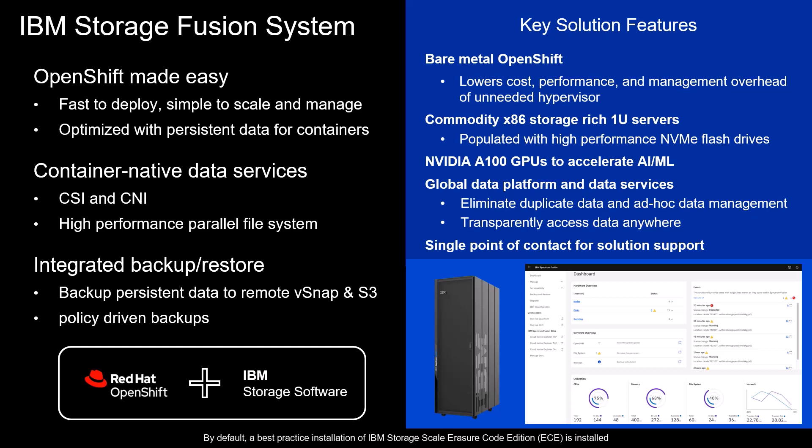It is built following Red Hat best practices using operators. By default, a best practice installation of IBM Storage Scale Erasure Code Edition is installed so the software deployed on OpenShift can easily consume the high-performance storage using dynamic provisioning. Integrated call home covers both the IBM Storage Fusion HCI infrastructure and software with automatic log collection and upload for rapid problem resolution, with IBM Fusion support being the one call to place for all your server, network storage, and OpenShift needs. No matter what the nature of the issue is, we manage it from start to finish as a system.